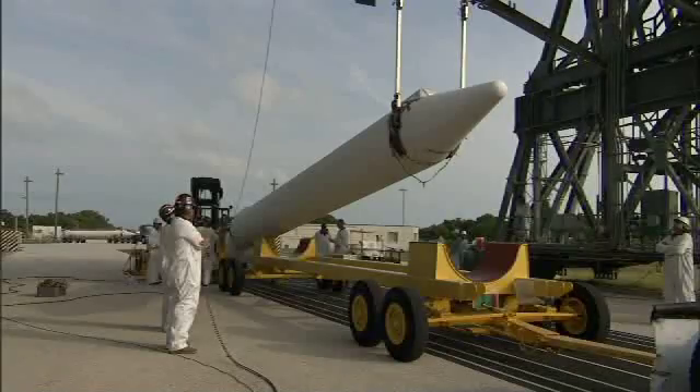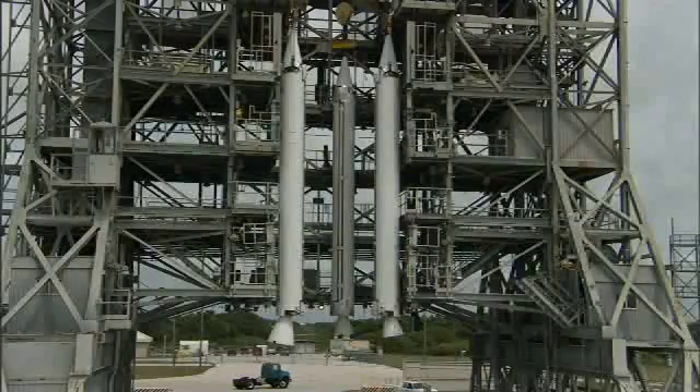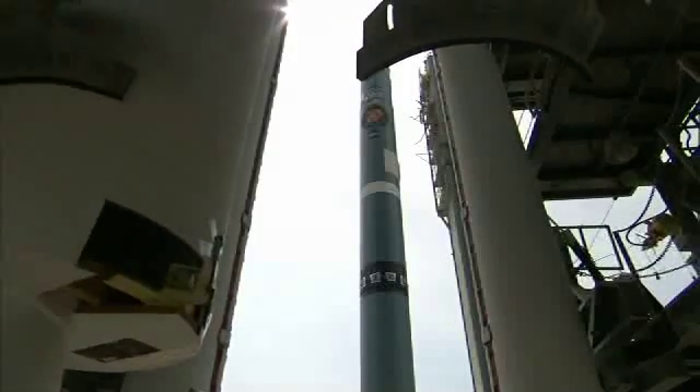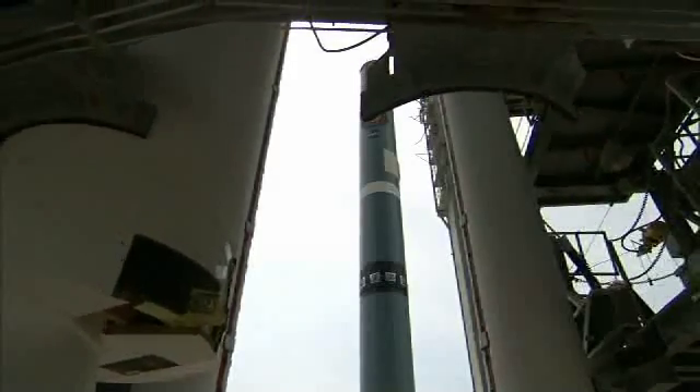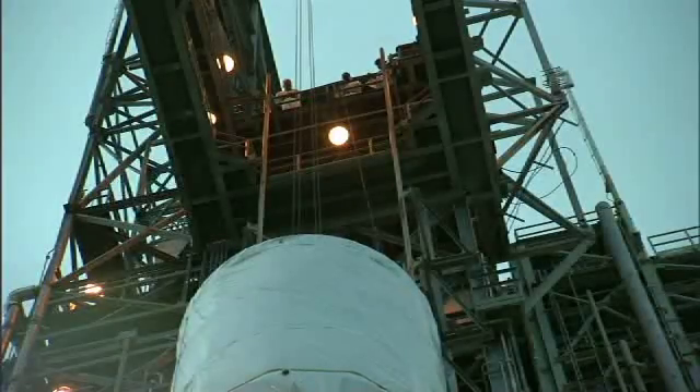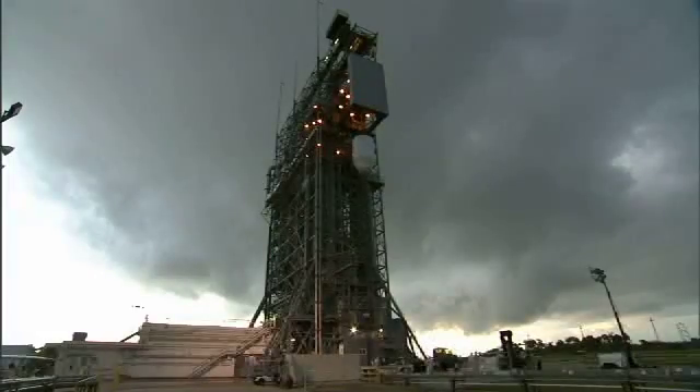The most challenging part is as you get closer and closer to the end, there's less and less room to recover if something doesn't go right. It's really just managing things and being on top of every little item, because there's a point where you can't recover, and you don't want to get to that point.